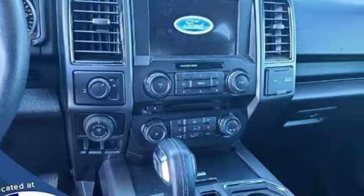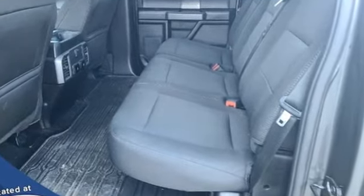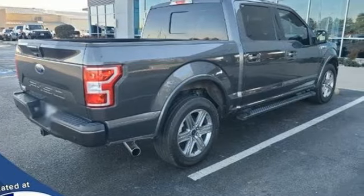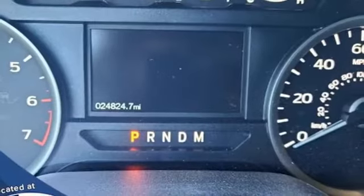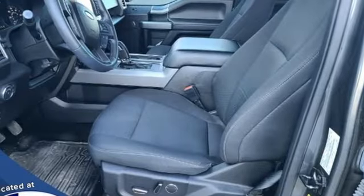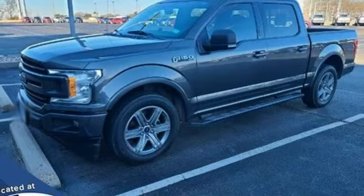And get ready for an impressive combination of features: V6 engine, rear wheel drive, automatic transmission, active grille shutters, Bluetooth wireless audio streaming, manual tilting steering column, aluminum wheels, gas pressurized shocks, and AppLink. There's even more to see in person.